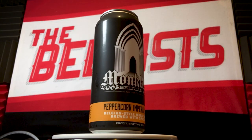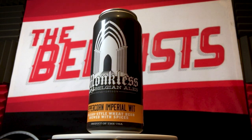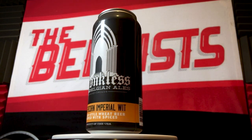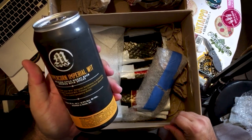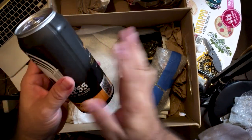Monkless Belgian Ales from Bend, Oregon — Peppercorn Imperial Wit. It's a Belgian style wheat beer brewed with spices, and it's 8.2% alcohol by volume. I've never had anything from Monkless Belgian Ales, so this should be interesting.